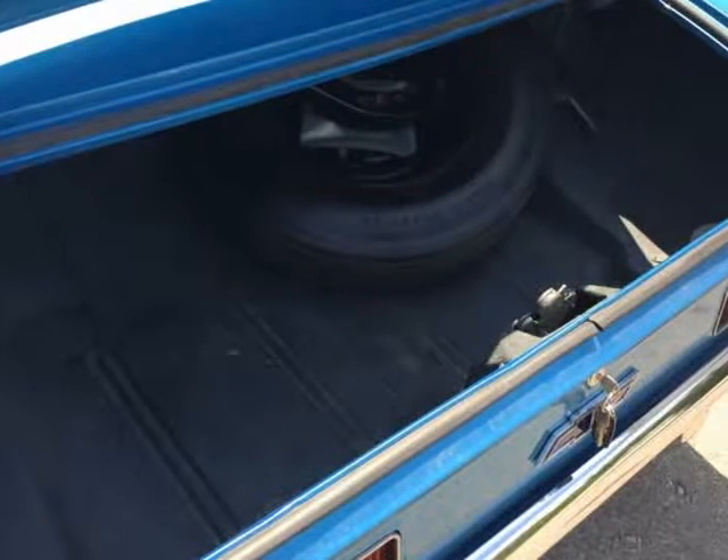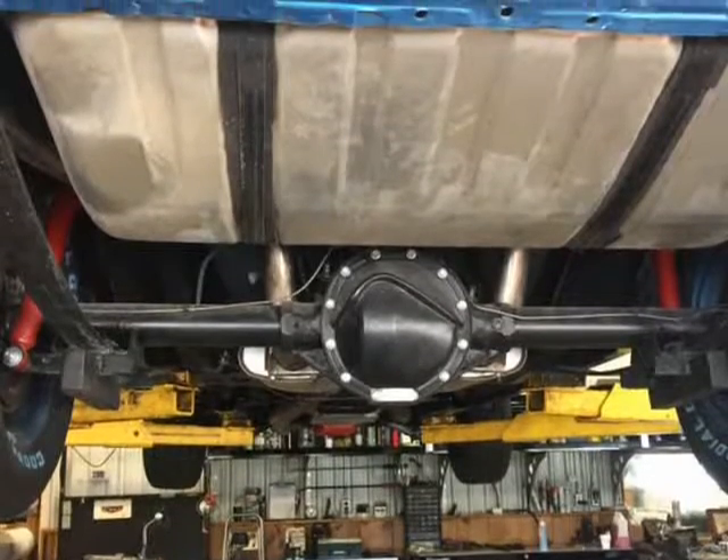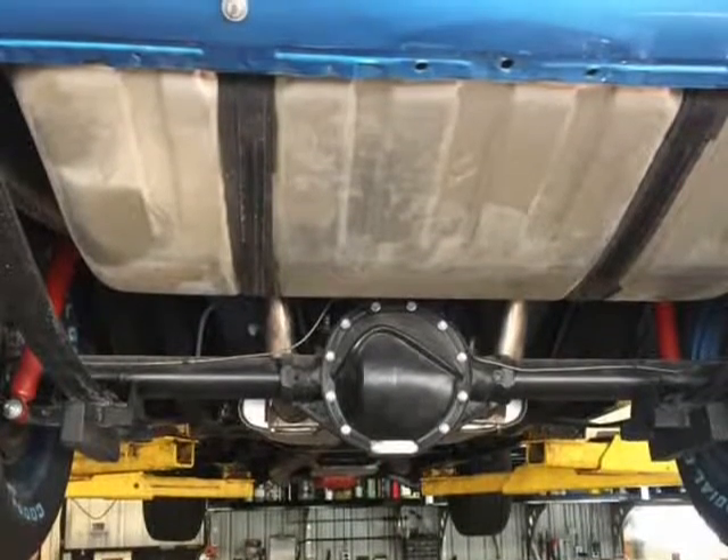It has new front sheet metal including a steel cowl hood. The Lemans blue base clear paint is excellent, cut and polished.